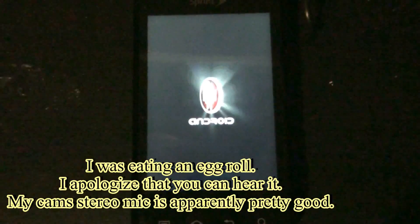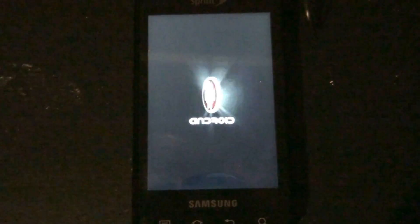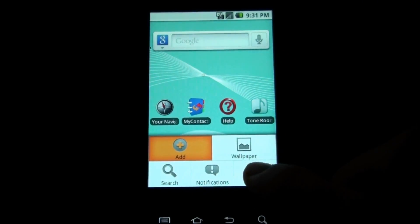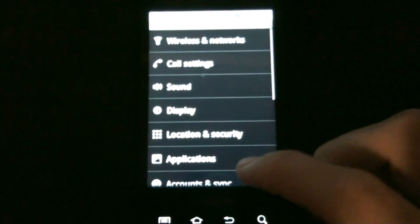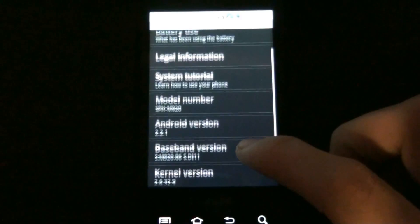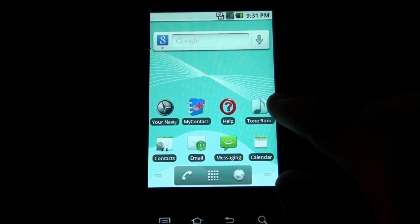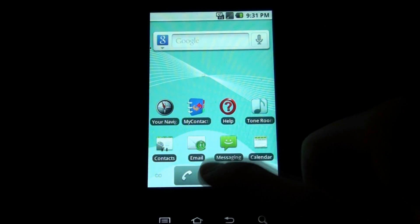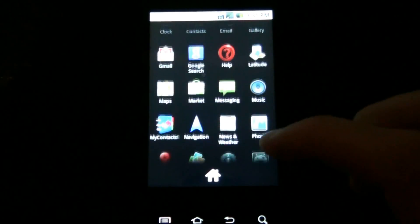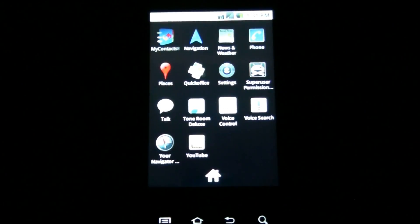It had an apple bootloader. It had a root that took a long time to boot. More videos come later.